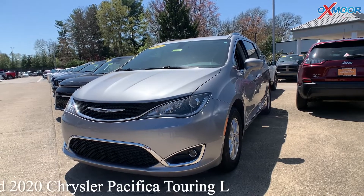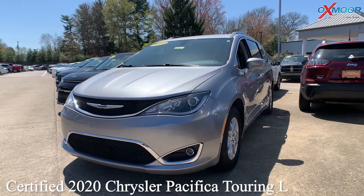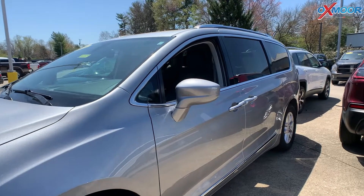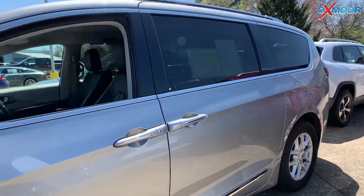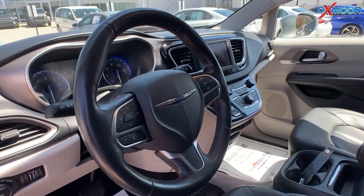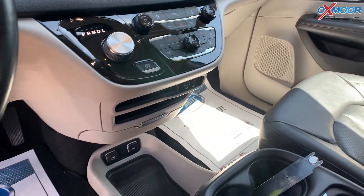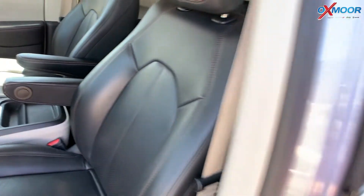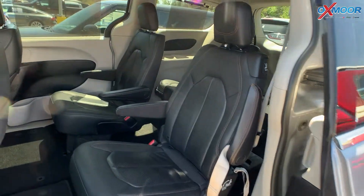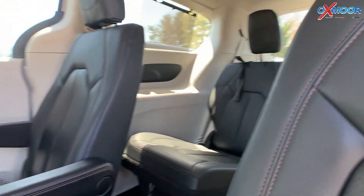Our second vehicle is a certified pre-owned 2020 Chrysler Pacifica Touring L. The exterior color is called Billet Silver Metallic Clear Coat. This vehicle is going to have remote keyless entry, garage door transmitter, heated steering wheel and mirrors. You'll have blind spot monitoring and rear cross path detection, Apple CarPlay, Android Auto, memory power seats, and there's also a roof rack.